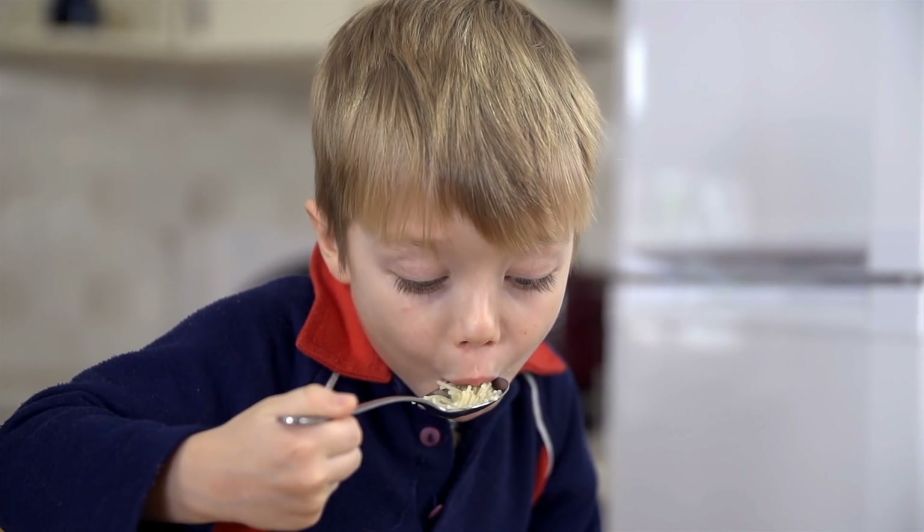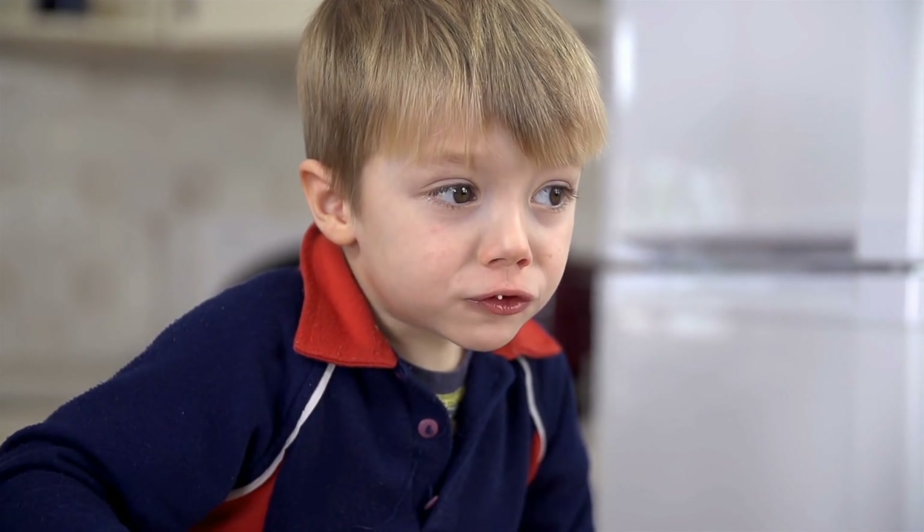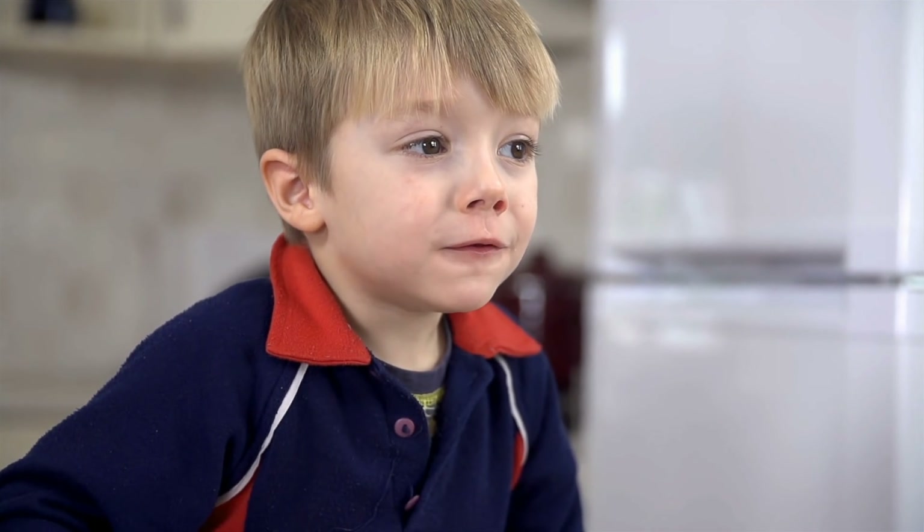Some kids may be sensitive to bright light, loud noise, or certain textures. At Speech for Success, I've noticed some kids being sensitive to certain textures — they don't like messy, gooey, or sticky feelings. This is part of sensory processing, and that sensitivity to certain textures may also affect their feeding, since they don't like certain textures of food.